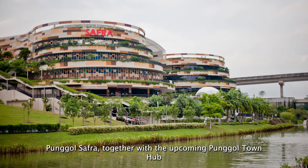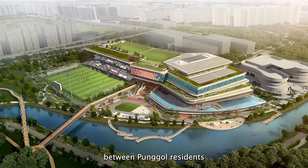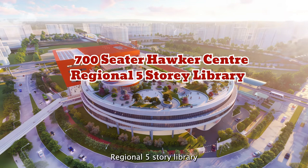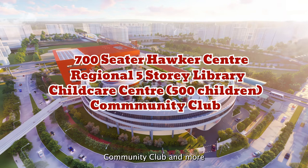Punggol Safra, together with the upcoming Punggol Town Hub and Punggol Regional Sports Centre, is going to be the talk of the town among Punggol residents. In its pipeline, Punggol Town Hub will comprise a total of 700-seater hawker centre, a regional 5-storey library, a childcare centre that can accommodate up to 500 children, a community club and more.